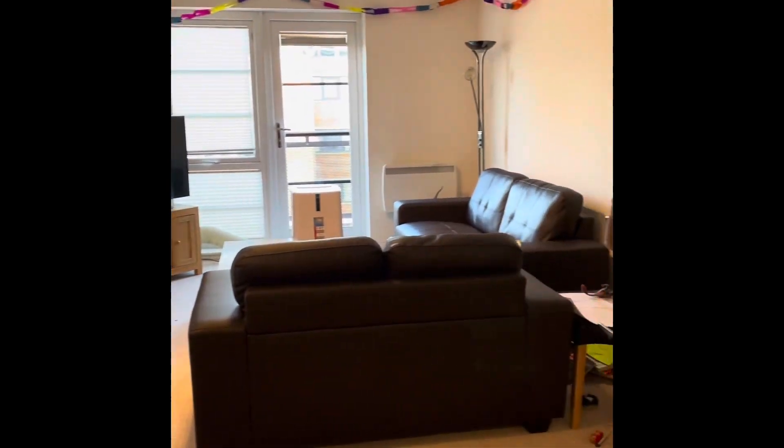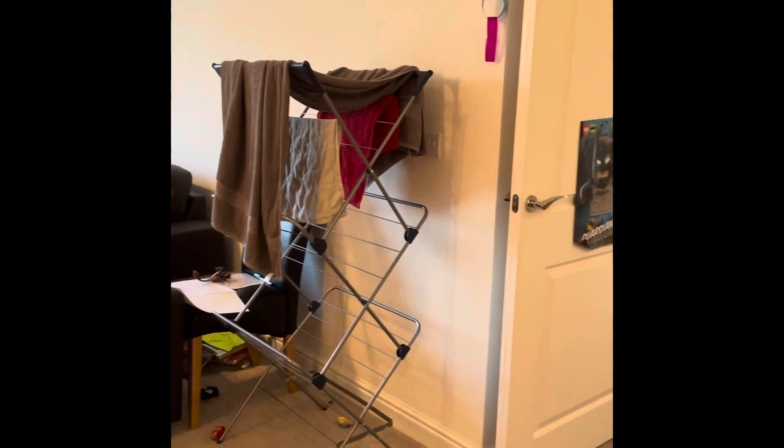Then we've got the open plan living space, with a door leading out onto the balcony.